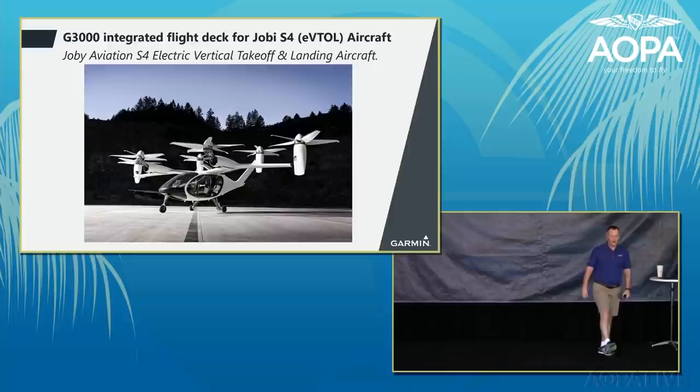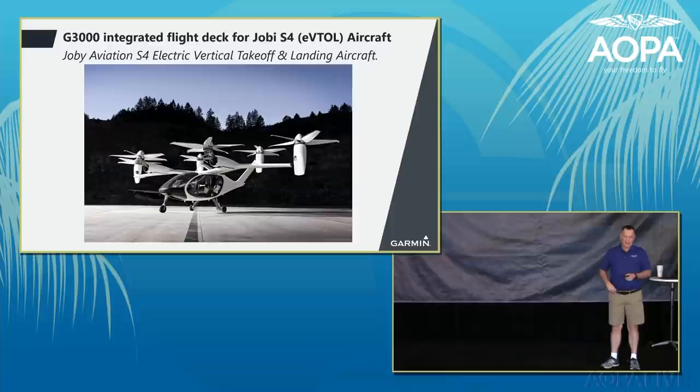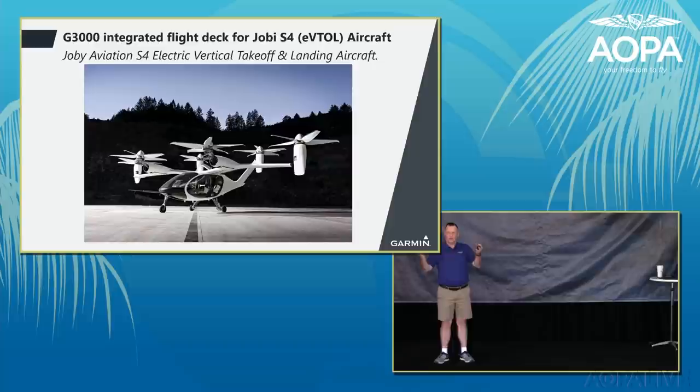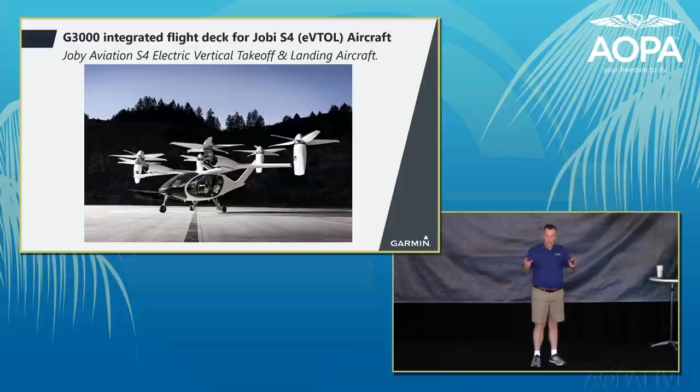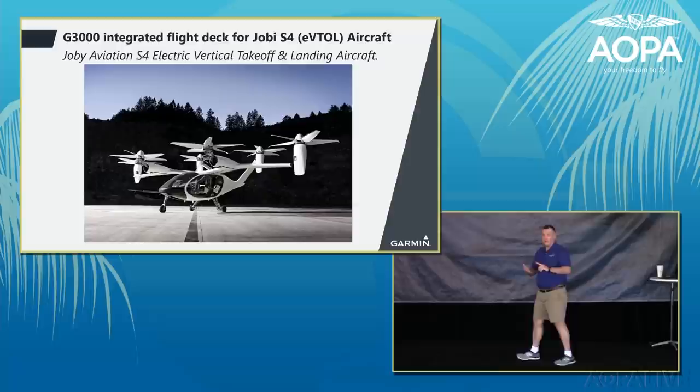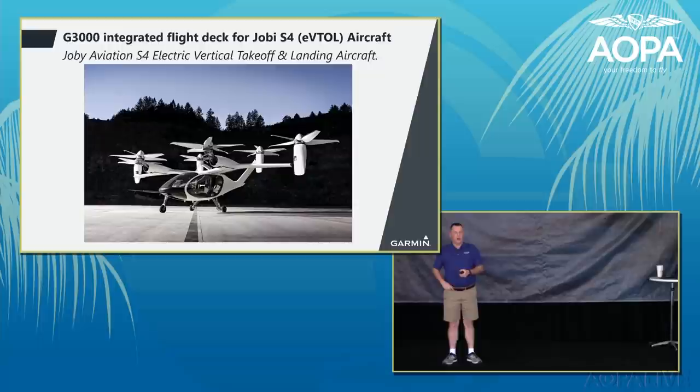On the eVTOL front, we are working with Joby on the Joby S4 — a six-propeller, articulating-propeller VTOL aircraft designed for the future air taxi market. This leverages Garmin's experience in flight control systems, autopilots, and integrated flight decks to bring the cockpit for this new eVTOL airplane. Keep an eye on this exciting new area in aviation.